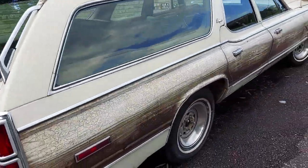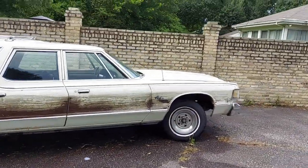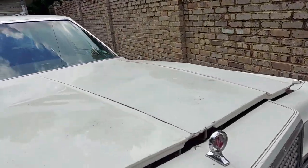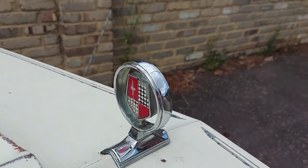Anyways, there she is. More videos coming. Oh, one last thing to show — I did source a new hood ornament. Look at that — nice on both sides.